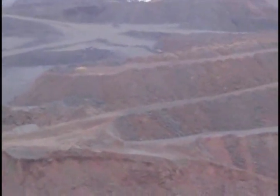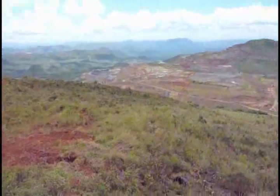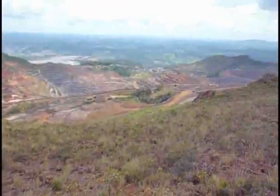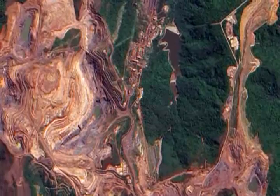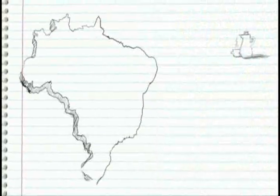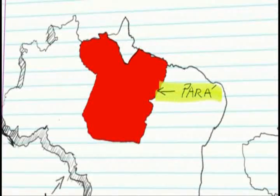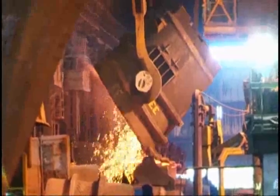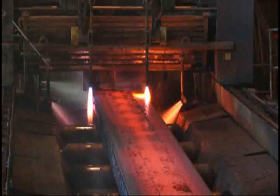We've seen that steel has many applications and is the most used metal in the world. One of the reasons for its widespread use is that its raw materials are easily found in nature. Carbon and iron oxide are materials that exist in abundance on the Earth's surface. Here in Brazil, for example, we have the Carajás deposit in Pará — the largest open-pit mine in the world. From the iron oxide mines like Carajás to the transformation into steel, there is a long road to be traveled.